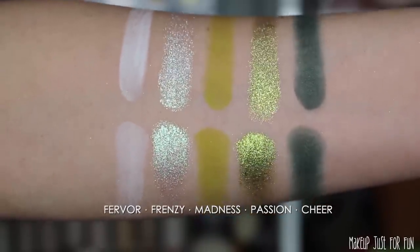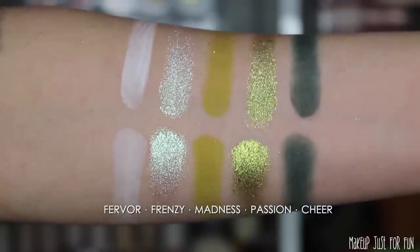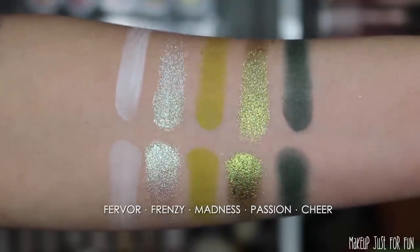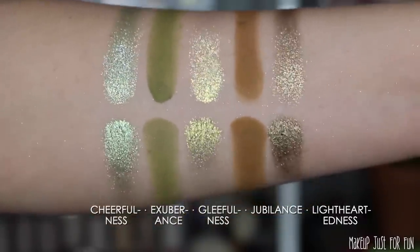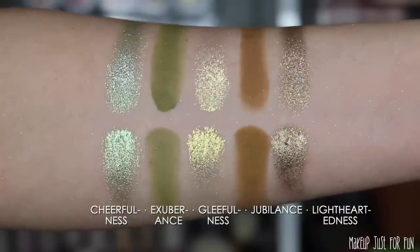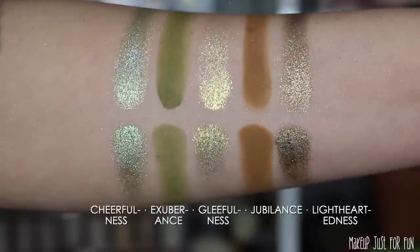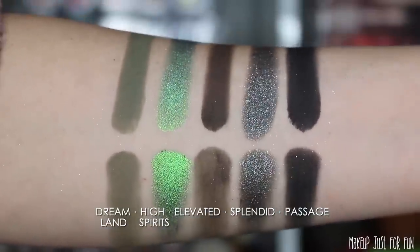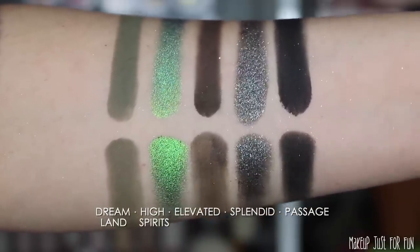Now you're going to see the individual rows swatched — these are very much laid out in rows, at least visually to me. On top are the finger swatches and directly below are the brush swatches. I don't use any primer, I don't dampen my brush — I just put the shadow straight onto my skin. With any given swatch, I may go back to smooth it out, but I don't dip into the shadow multiple times. That way you can get an idea for how these perform with different application methods.